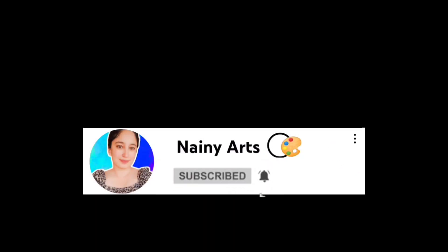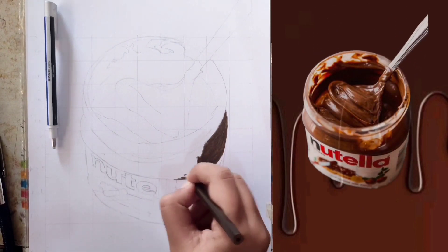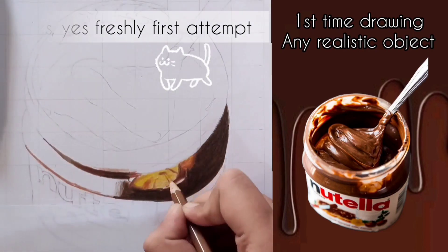This is the first day of making such drawings because this is a realistic object type of stuff that I have never made, so it's my first attempt. Yes, a new novel attempt.